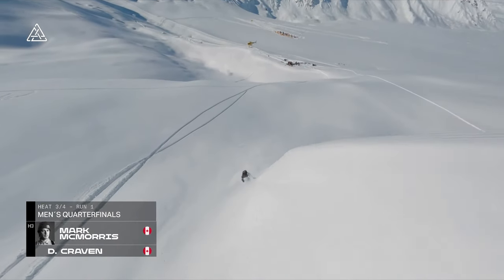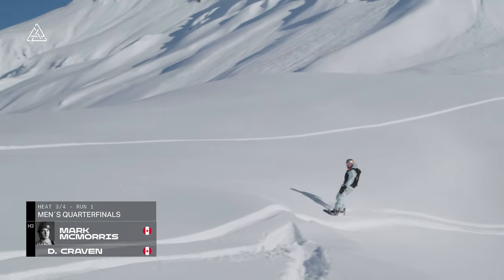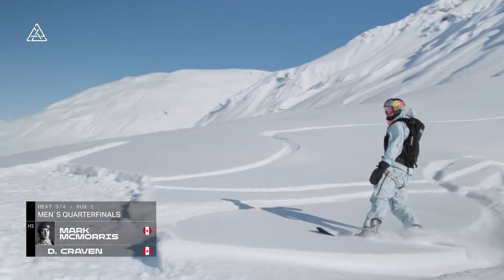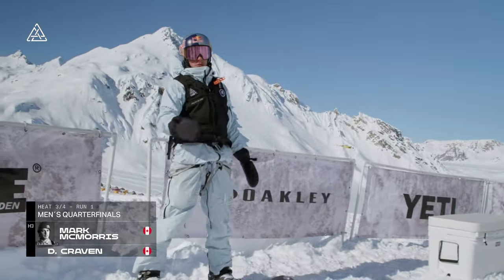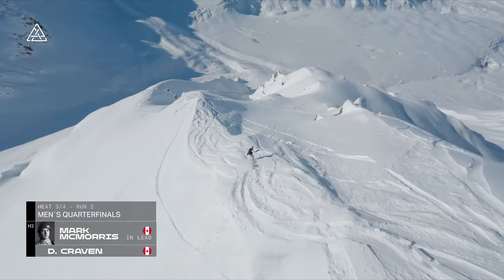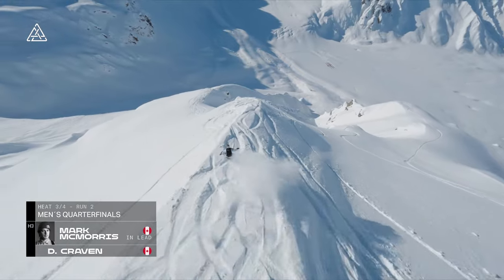I do feel that he's holding back a little bit though. We saw him last year in Alaska really go full send, and Mark has a lot more in the tank. I think that's him getting a run down on his feet, feeling things out and setting himself up for run number two. He had quite a clinical first run, and he's definitely in the driving seat here.